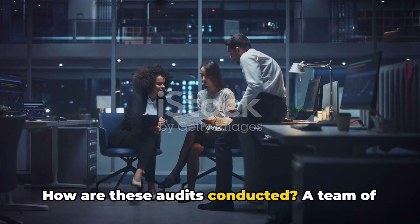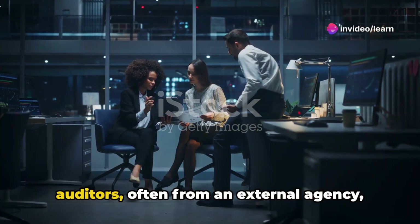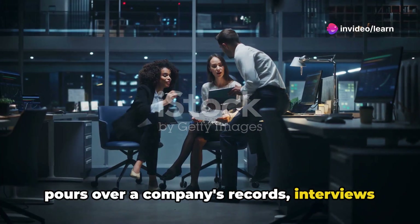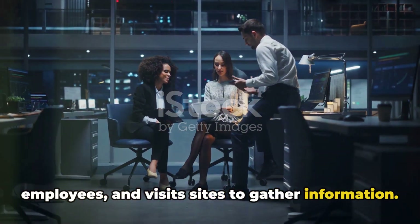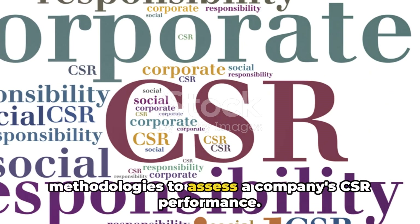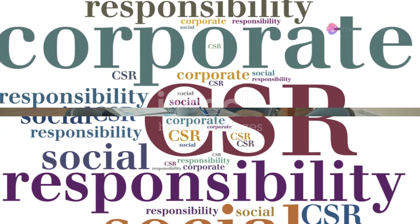How are these audits conducted? A team of auditors, often from an external agency, pore over a company's records, interview employees, and visit sites to gather information. They use a variety of tools and methodologies to assess a company's CSR performance.